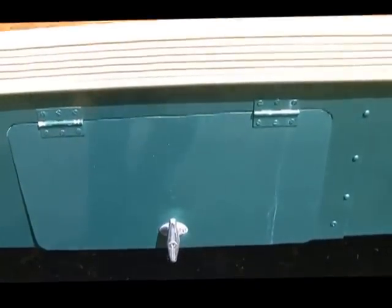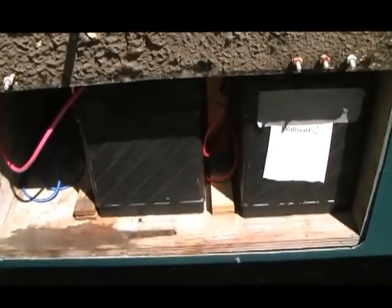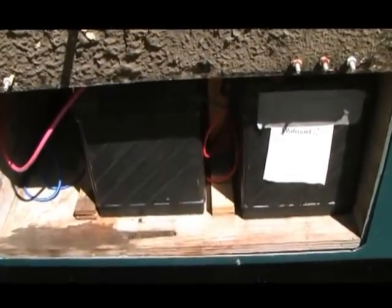This panel right under the driver's seat holds the RV batteries. They charge off the engine, or if you have 110 power, there's a battery charger under the couch that charges these batteries. There's an isolator that keeps it from draining your engine battery.